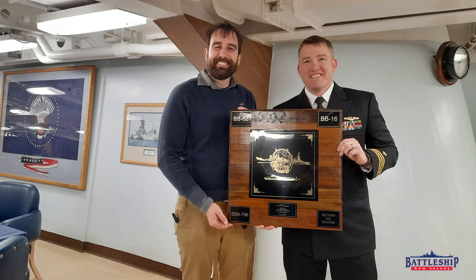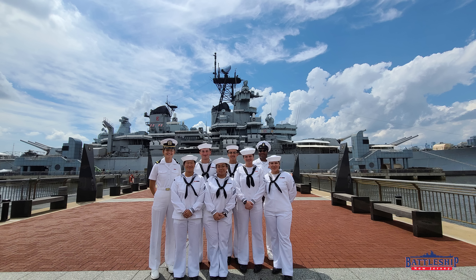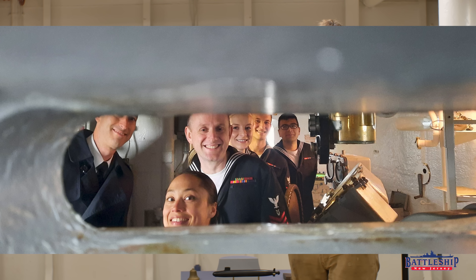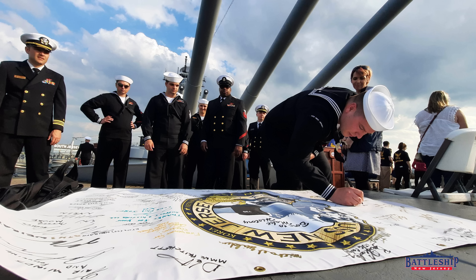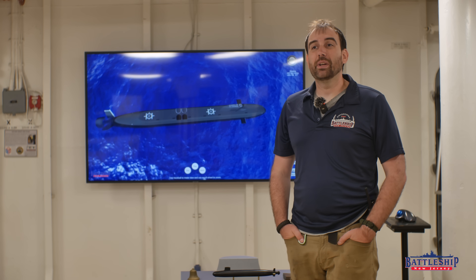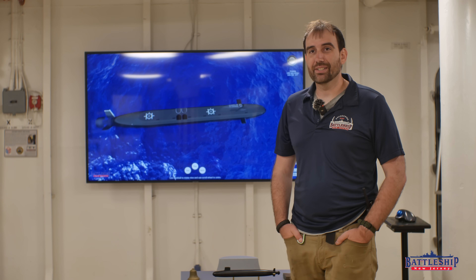In fact, we've got a group of about 10 sailors from the new New Jersey coming on board later today for a tour. We've rotated probably over a hundred crew members over the last couple of years. They've come up from Virginia to take the tour of the Battleship, see their namesake ship, and they invited some of our staff down for a reciprocal tour and to join them for lunch on the Mestex. So last week we got to spend a very cool time on board the new USS New Jersey.